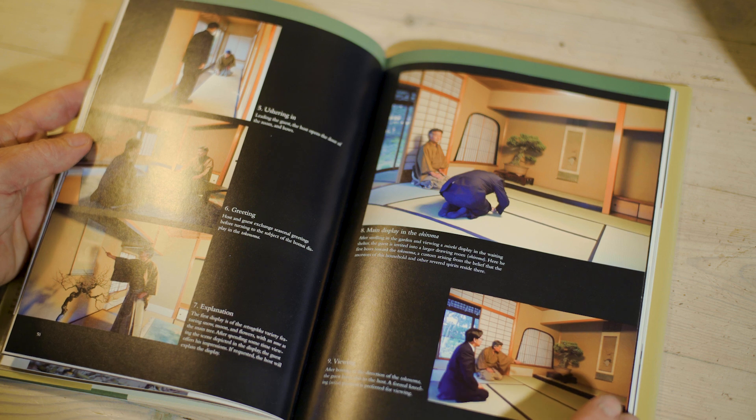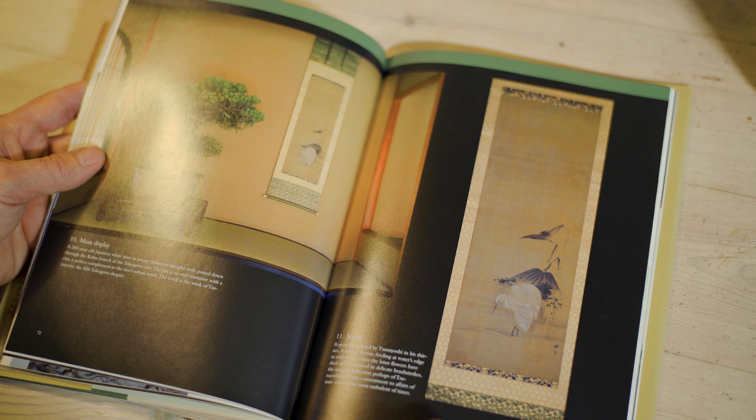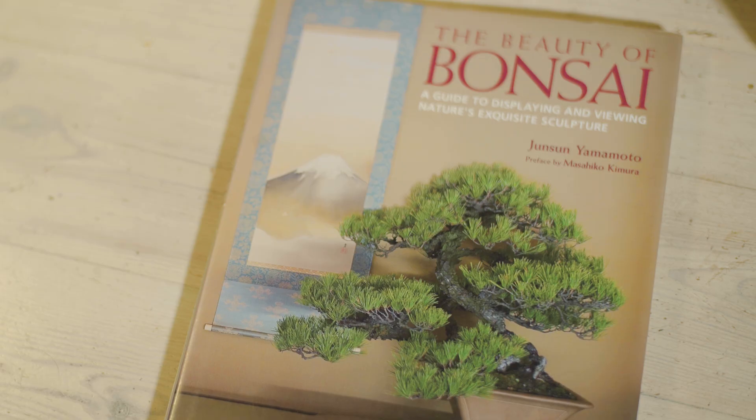So there's a lot to learn in this book, just covering some of it. I will take up another book later in this Christmas calendar that also is about how to display bonsai. I can recommend The Beauty of Bonsai by Junsun Yamamoto if you can get it — it will give you an insight in how to display bonsai. Thank you for watching.